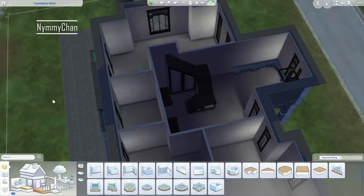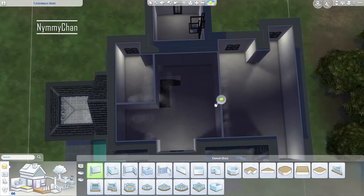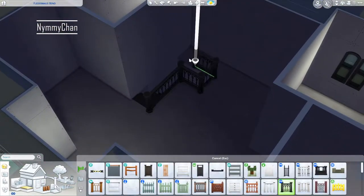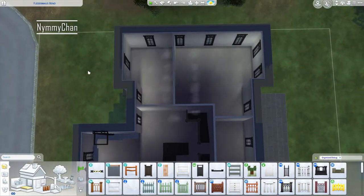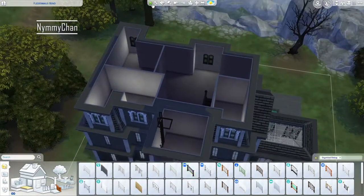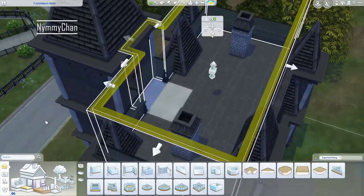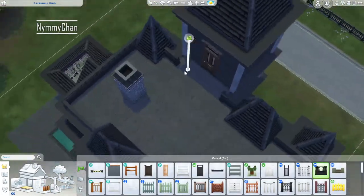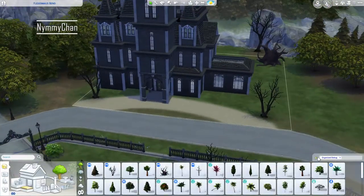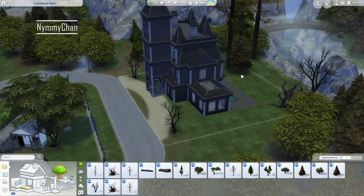On the third floor there are two bedrooms and one experimental room — kind of like a lab or office. In the movies the Adams Family has a lot of weird inventions, so I built this room with a big cauldron and the maker table from Eco Lifestyle so they could invent and create stuff. I felt like it was pretty accurate even if we don't have all the exact items from the movies.